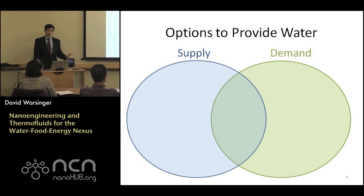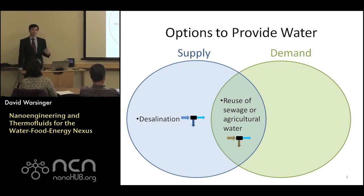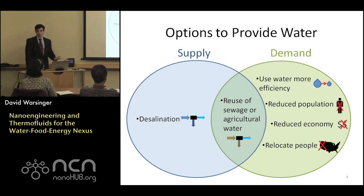We need to provide more water, and we can do this on the supply side or the demand side. On the supply side, we have desalination and reuse of wastewater and sewage water, which happens to need desalination membranes. We also have options to reduce the demand for water. We can use water more efficiently, or consider less desirable options: reducing population — no thank you. Reducing the size of the economy — probably not a good political move. And relocating people — no thanks either.